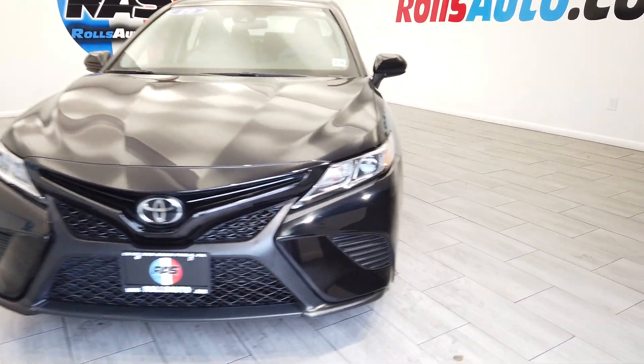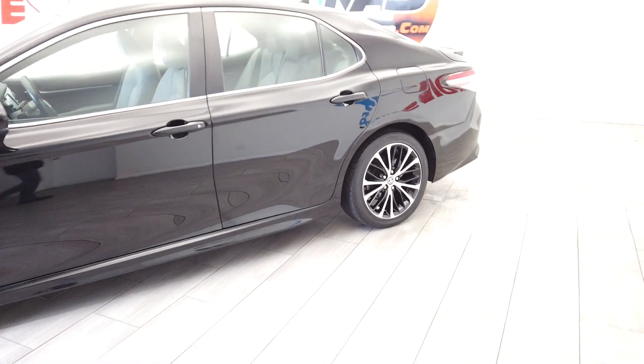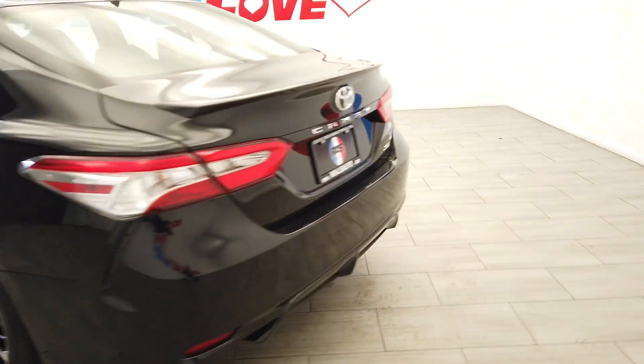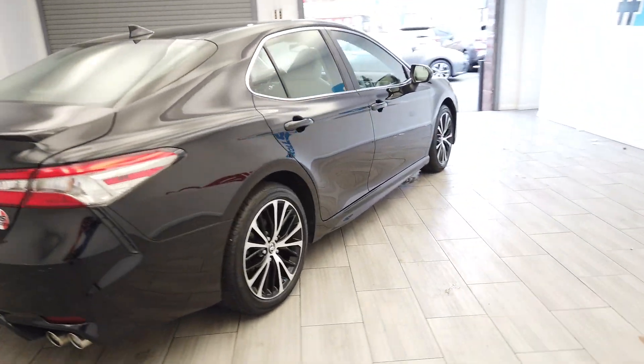Hey, this is Nick from Rolls Auto. This is our 2019 Toyota Camry. Very nice black on gray leather interior. We have those two-tone rims from Toyota. This vehicle is an SE.